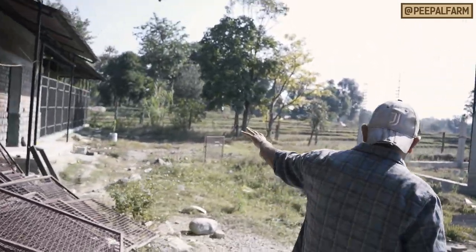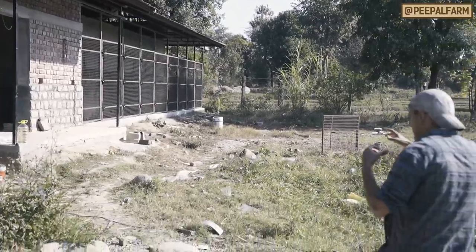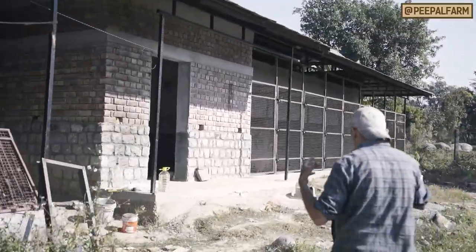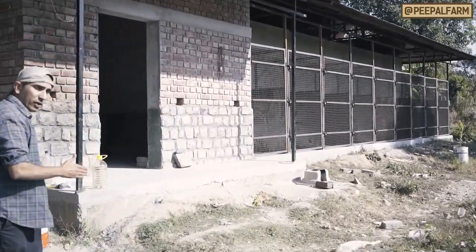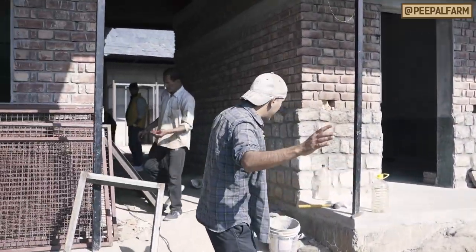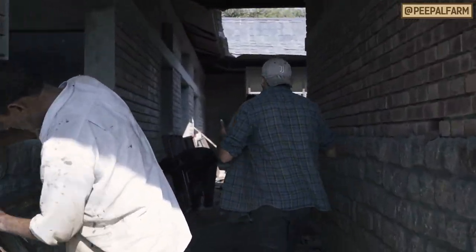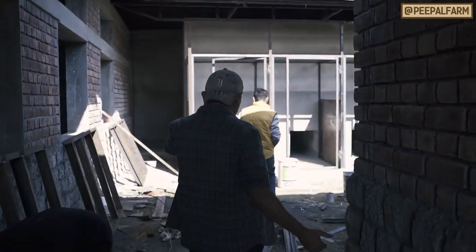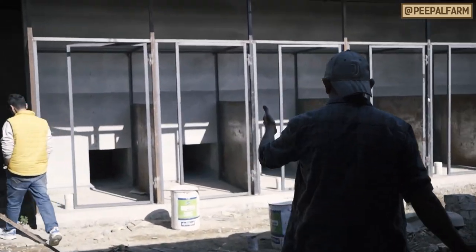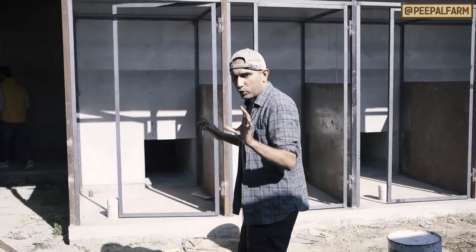These are the sterilization kennels — this is our previous section. These are the rest of our recovery kennels, so that dogs come to sterilization without any contact with infection. They will go inside the recovery kennels. We have two wings here and all our kennels are done here.